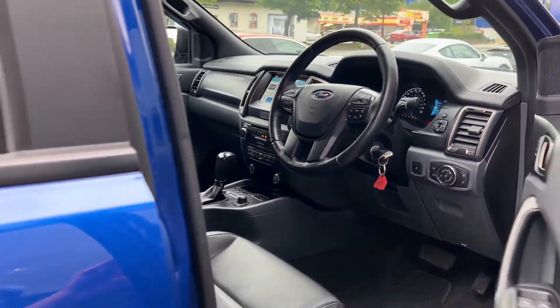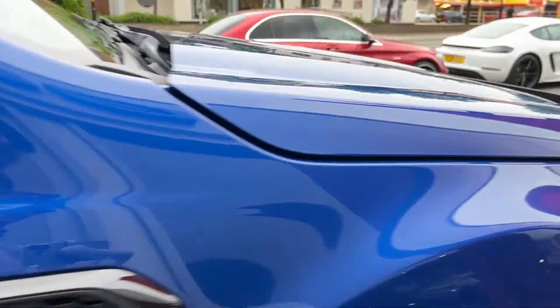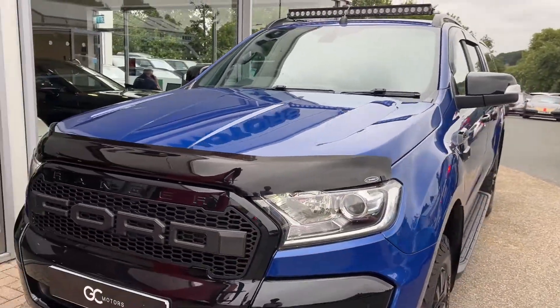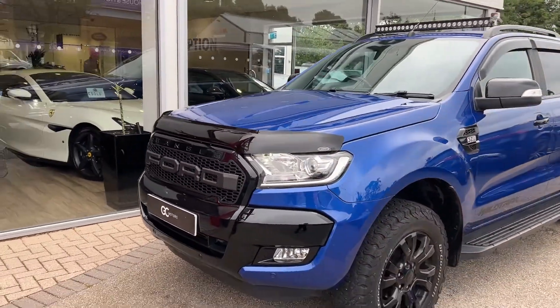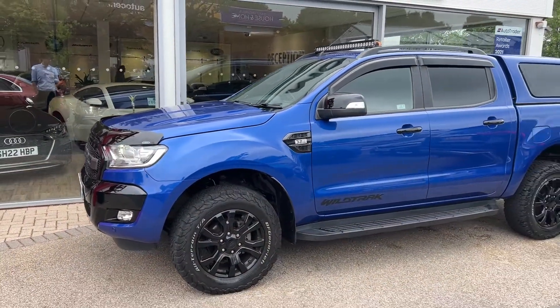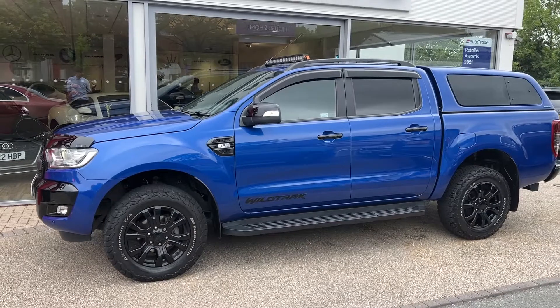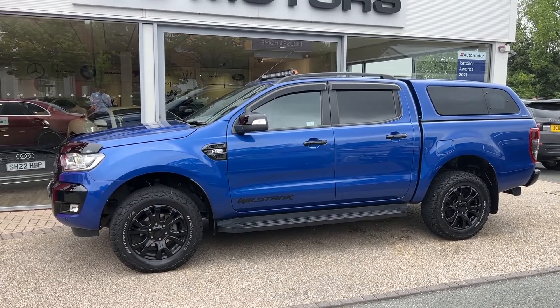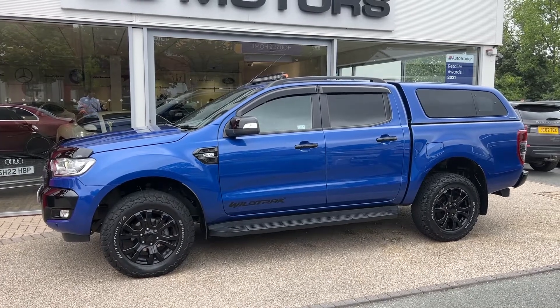As we step out to give you one more look at the front — this vehicle is now live on our website, so to view pictures or read more specification please go to gcmotors.co.uk. Alternatively, if you'd like to speak to us you can call us on 01423 500170. We thank you very much for your time today — goodbye.